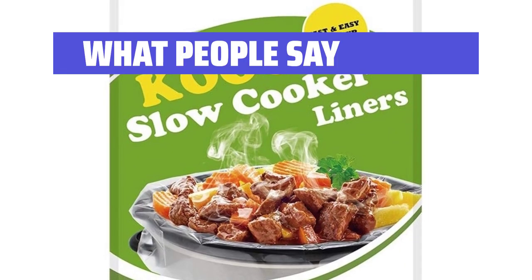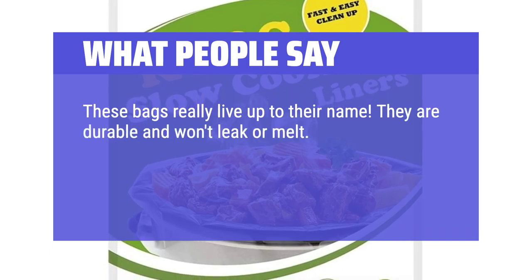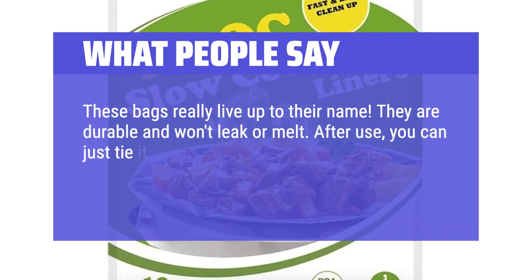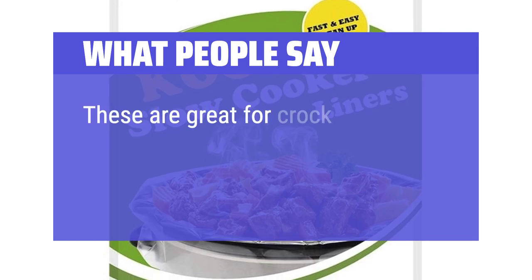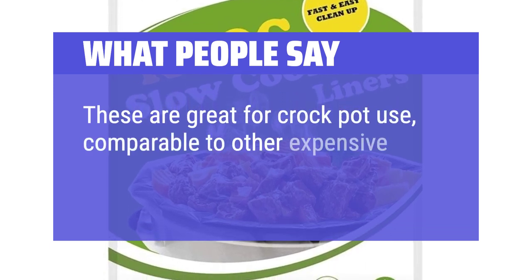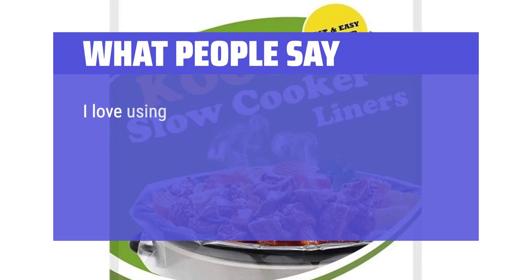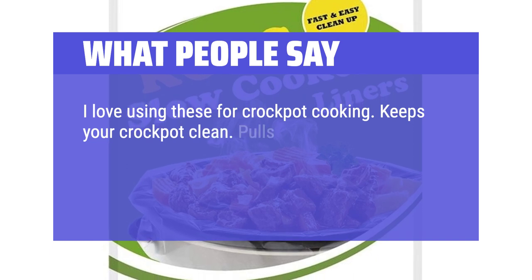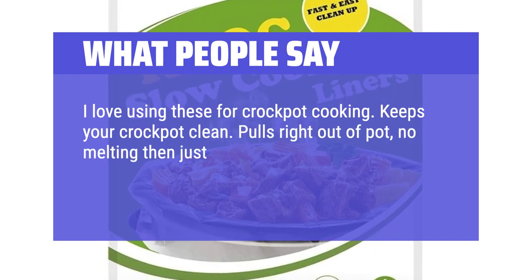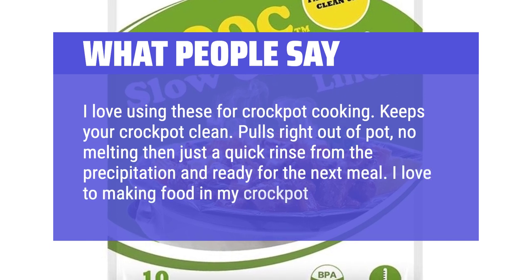What people say: These bags really live up to their name. They are durable and won't leak or melt. After use, you can just tie it up and throw it in the trash, leaving your pot nice and clean. Top quality. These are great for crock pot use, comparable to other expensive name brands — I will buy again. I love using these for crock pot cooking. Keeps your crock pot clean. Pulls right out of pot with no melting, then just a quick rinse and ready for the next meal. I love making food in my crock pot now.